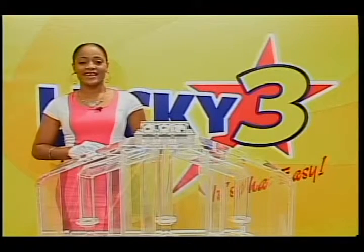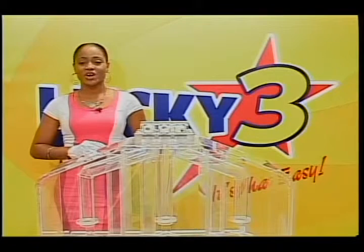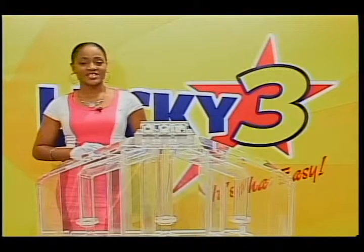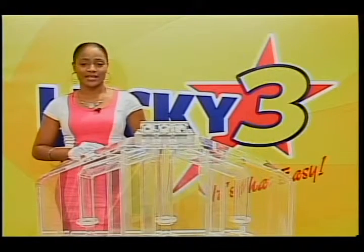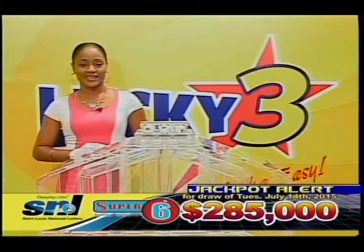With Lucky 3, it's that easy. Our draws for today were supervised by an auditor from BDO. Hats off to our winners and thank you all for enjoying our games. I'm your hostess Iva, wishing you a pleasant weekend.